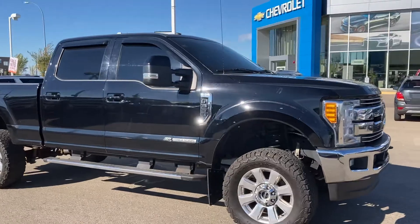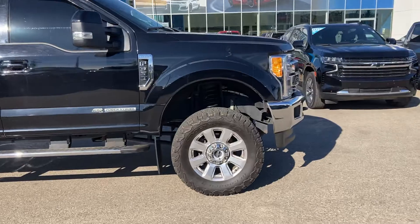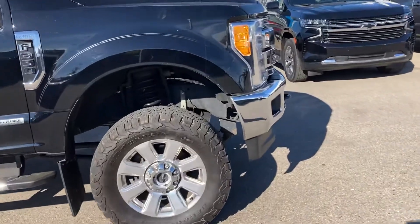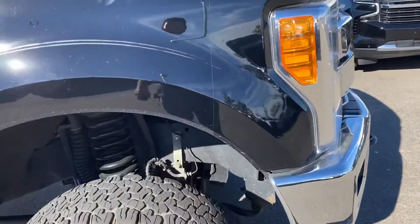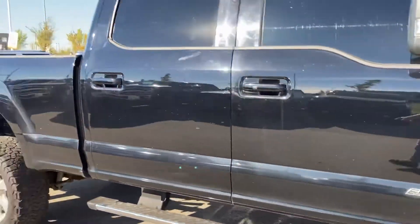This one's got 121,000 kilometers on it, Lariat trim level, so it probably doesn't have massage seats. 120,000k — not bad. There's 3M on the front. I'll show you the interior in a second because it's a little bit custom.